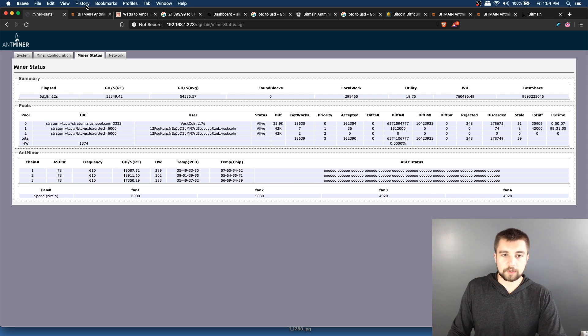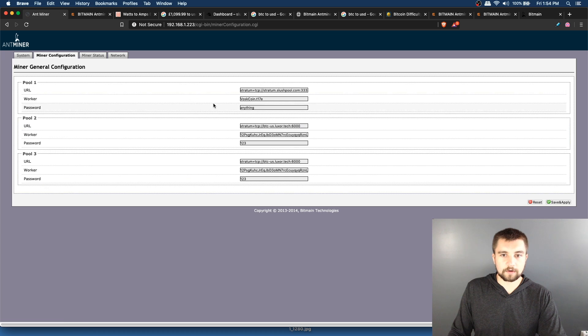Moving over to the configuration: it's just like every other AntMiner — you put your pool address in here, stratum+tcp://your pool information, colon 3333 or whatever port number that pool requires. In today's video I'm using Slush Pool, the oldest and original Bitcoin mining pool. I've got my username and worker name configured.